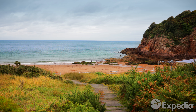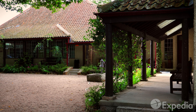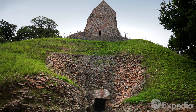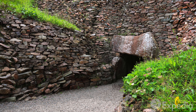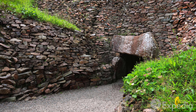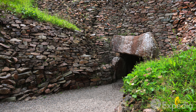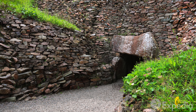History looms large at every turn, from Neolithic architecture that predates the pyramids to centuries of coastal defences which look as though they were abandoned only yesterday. Jersey's coastline is epic too, swept clean by some of the most extreme tides on the planet. Twice each day the waters rush out to sea, exposing miles of golden beaches and rock pools which stretch off into the horizon.